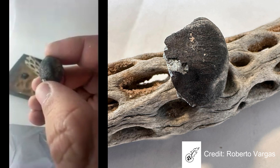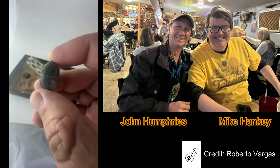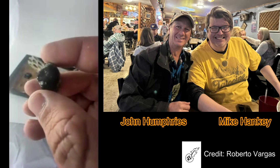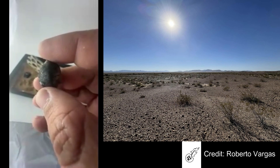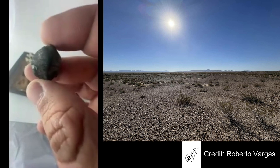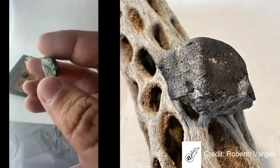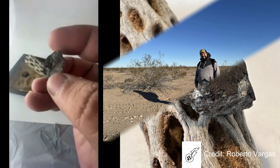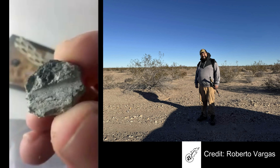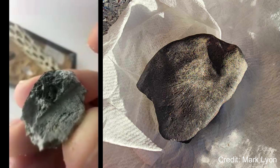This is my end piece for my personal collection. This fell December 29th, 2023 — about 13 days ago. It was initially found by Sonny Clary and Terry Scott — Sonny's from Nevada. This piece is part of the second stone found, and it was found by Terry Scott on New Year's Day. It's beautiful on the outside and it has this inclusion — no idea what it is, but I'll be talking to Dr. Lawrence Garvey to see if he wants to take a look at it.